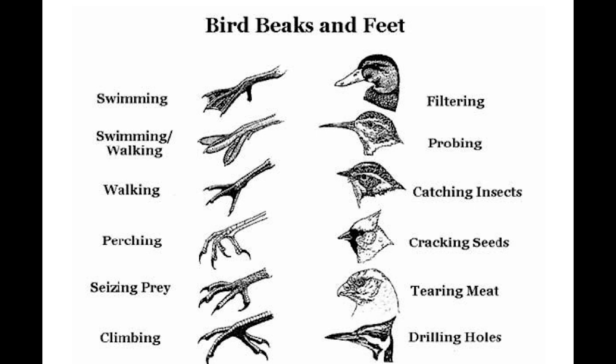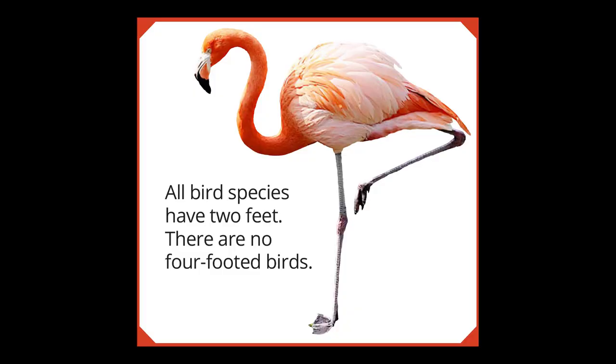Birds are a really large group of animals comprised of many different species with a lot of cool adaptations. Where you'll find the most difference between different types of birds is in their beaks and feet. All birds have similar structures in that they have beaks and feet, but if you look at the diagram you can see different beaks are used for filtering, probing, catching insects, or cracking seeds. Some beaks are designed for attacking other animals, as we see with birds of prey, and feet are adapted for swimming, perching, or catching other animals.